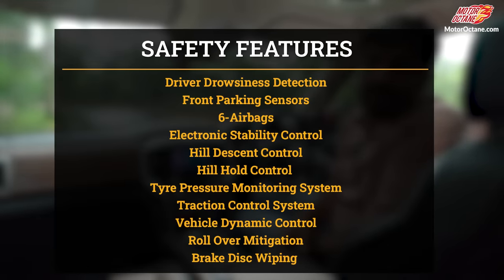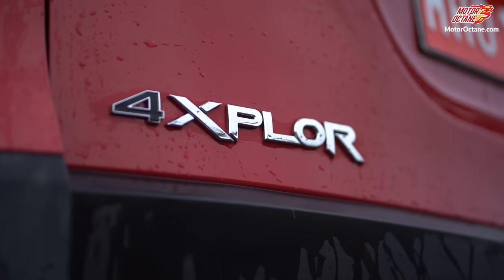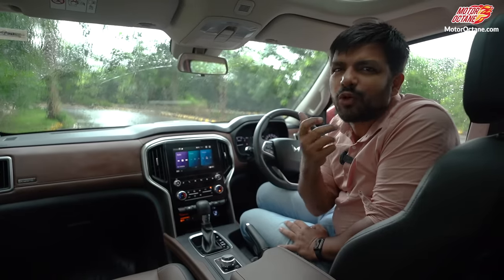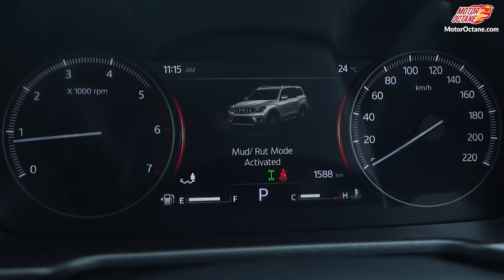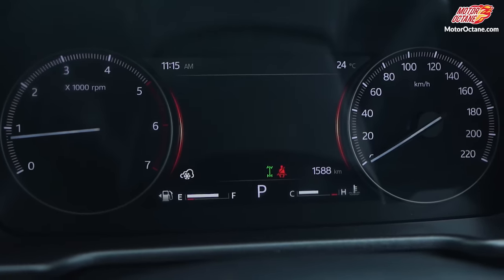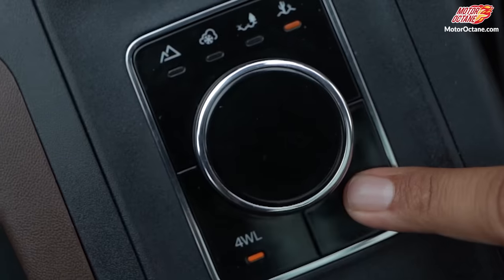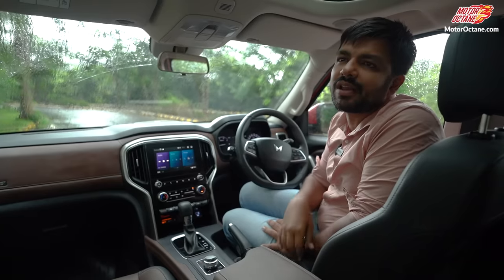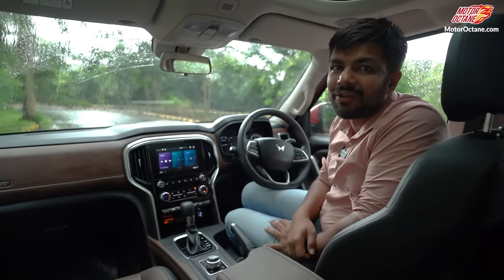Now let's talk about features. First, safety: there is an airbag, ABS plus EBD, traction control, ESP, and a lot more. Plus, you have a 4x4 option as a variant. In 4x4, you get multiple modes — sand, mud, and ruts — different modes which you can adjust. One thing that is most important in a 4x4 is the low ratio, and you get that here and can activate it very quickly. So because of all these things, if you are going off-road, I will recommend Scorpio N as a lovely package.